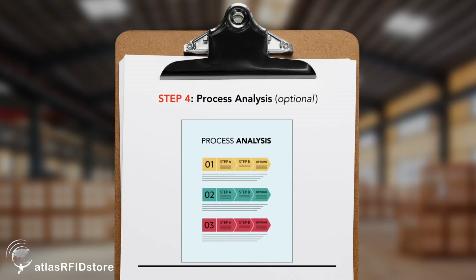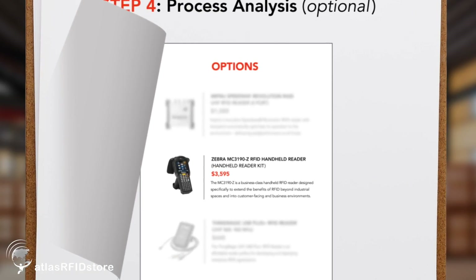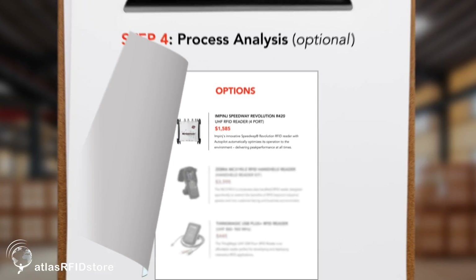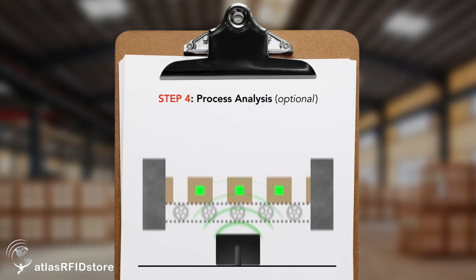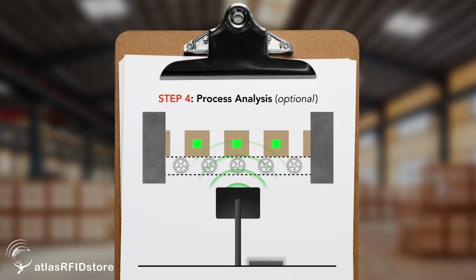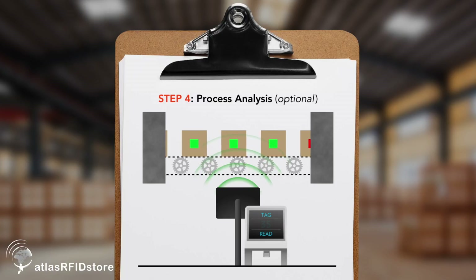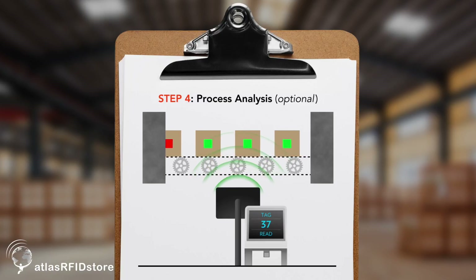In some cases we also recommend that a process analysis be included as part of the project, because in some cases it's not as simple as getting the RFID to work — there are discretionary choices. For example, is it better to use a handheld to read these tags, or is it better to have a fixed station? Likewise with fixed stations, sometimes it's adequate that they simply passively capture reads, while in other cases it's better to have an IO or interactive display with the operators to confirm the capture of the RFID read.